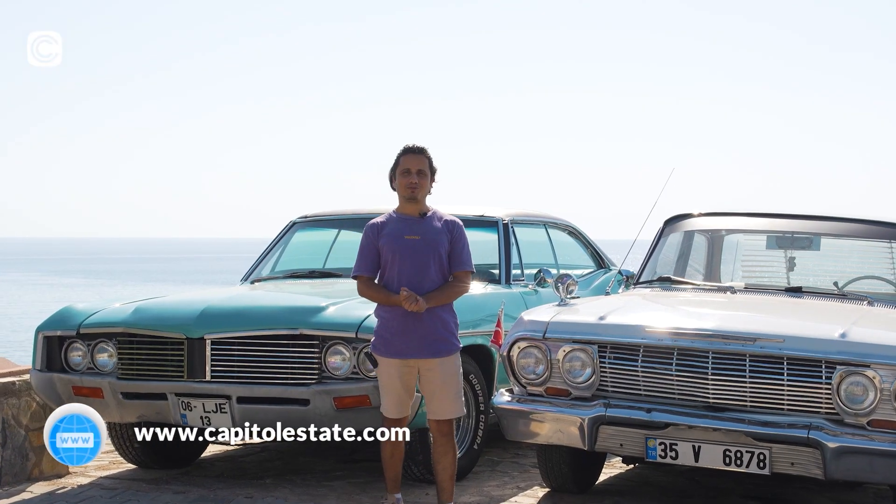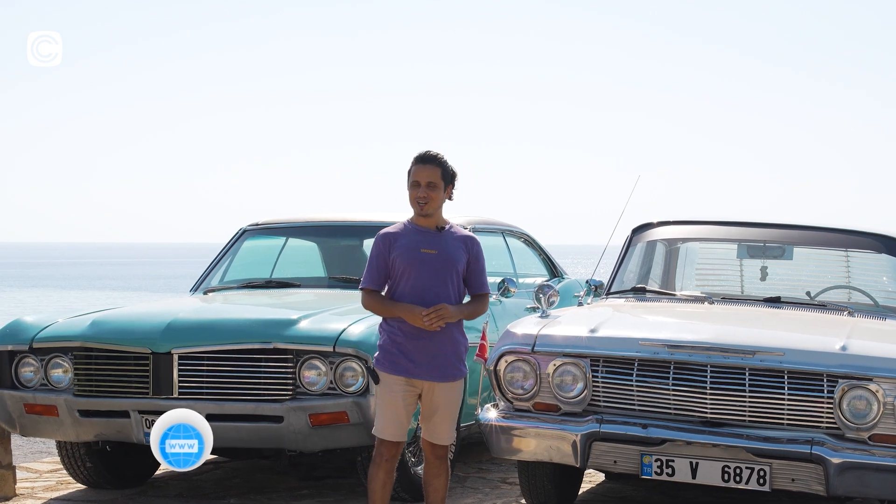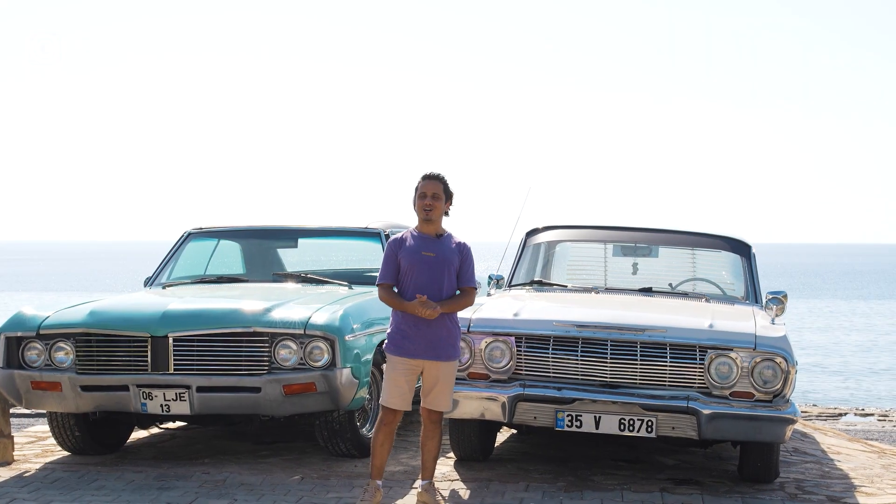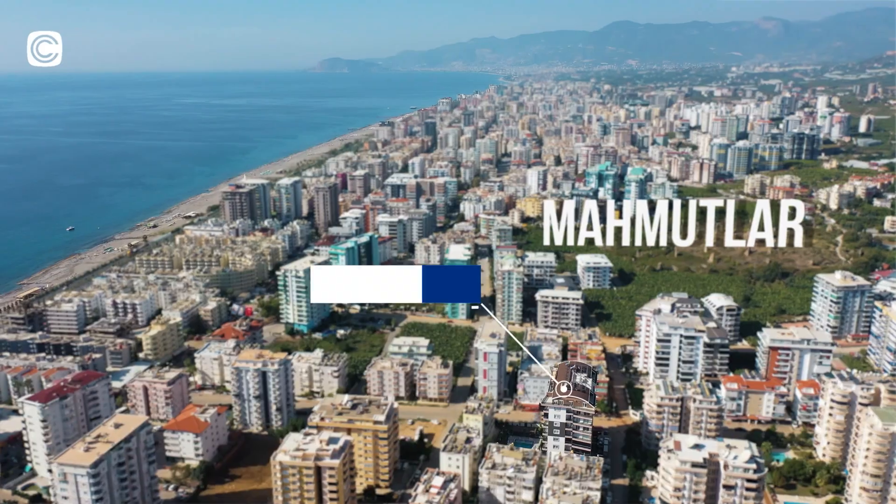What's up everyone, this is Amin from Capital Estate. Once again we are in Alanya city — beautiful city with classic cars right behind me. This is amazing, I love muscle cars, and today I have an offer for you.